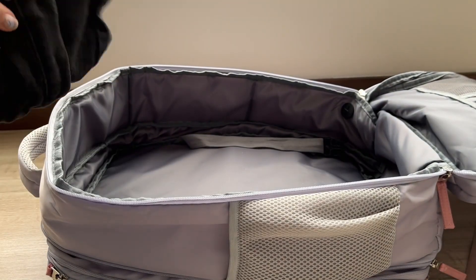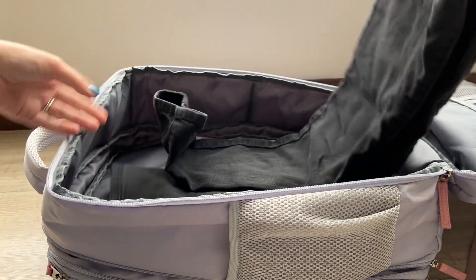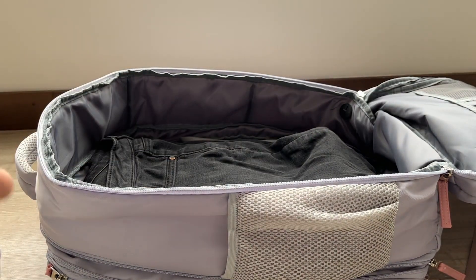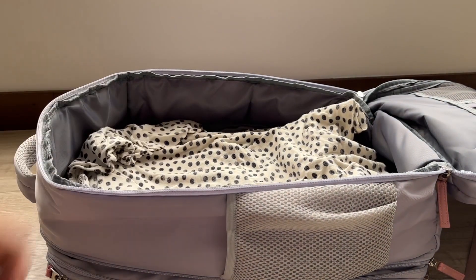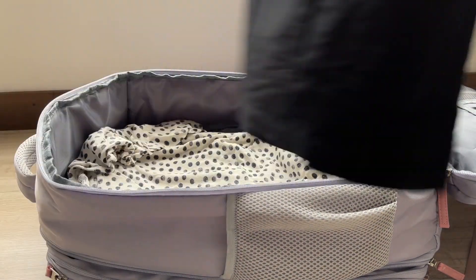As you can see, it's large so there's plenty of room for all of your things — clothes, toiletries, even a travel blow dryer and some shoes. But it's still really comfortable to carry around.